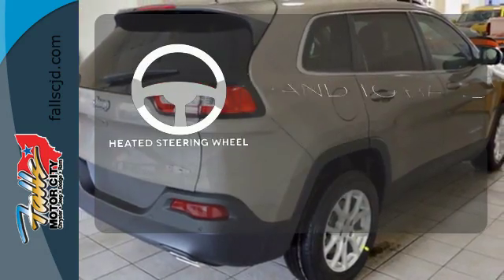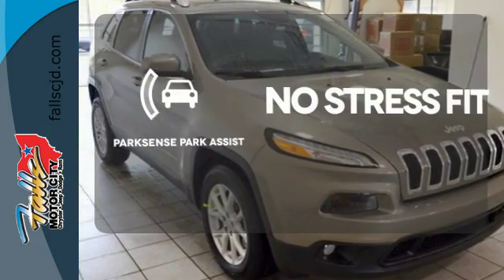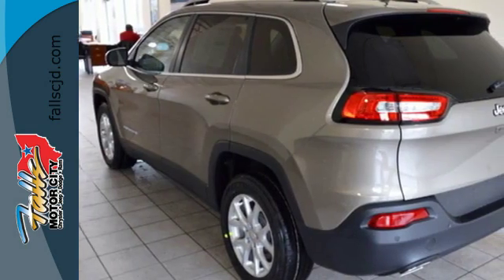The heated steering wheel gives you another layer of comfort on those cold days. Say goodbye to dinged bumpers with the ParkSense Park Assist. Come in for a test drive and you'll soon realize what this capable Jeep is made of.